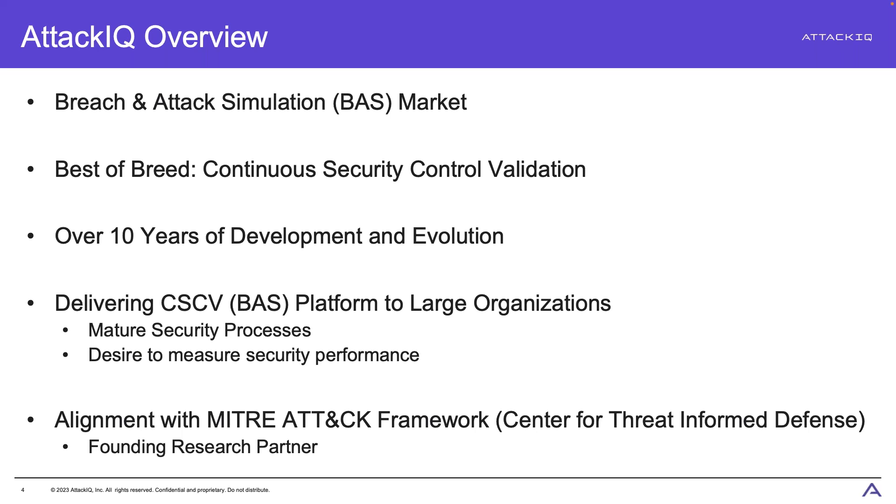A running theme you'll see with these products is that we're making this type of testing accessible to everyone — whether you want to do this ad hoc for one or two machines, or need a managed service approach like AttackIQ Ready. All of this is aligned with the MITRE ATT&CK framework, as AttackIQ is one of the four founding research partners of the MITRE Engenuity Center for Threat-Informed Defense. We've helped with those research projects and have that ingrained in the DNA of everything we do here.